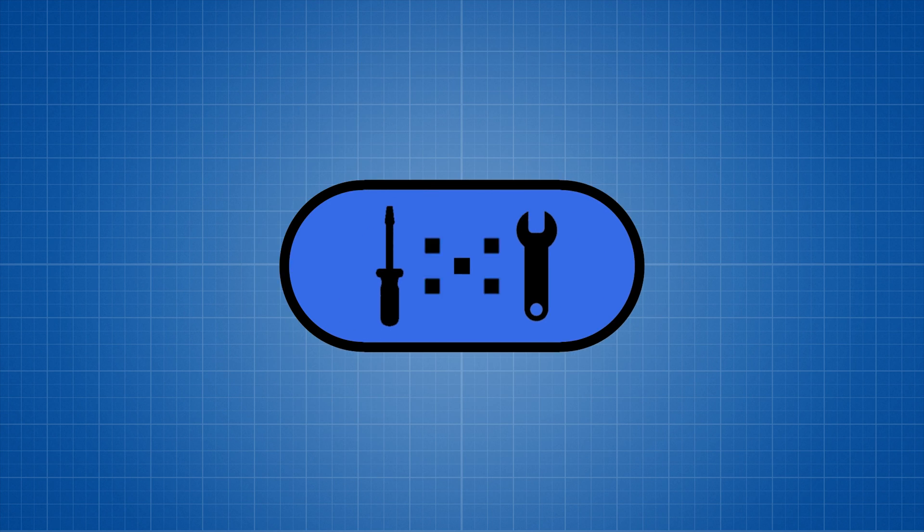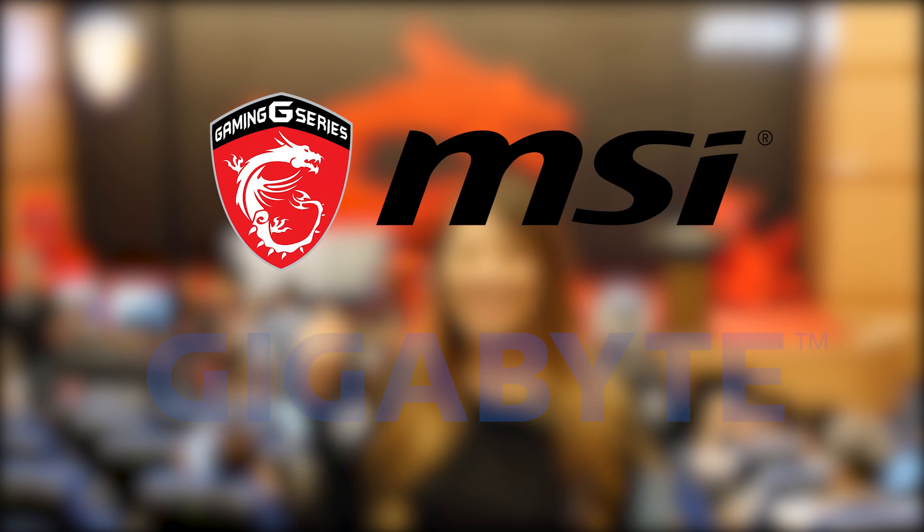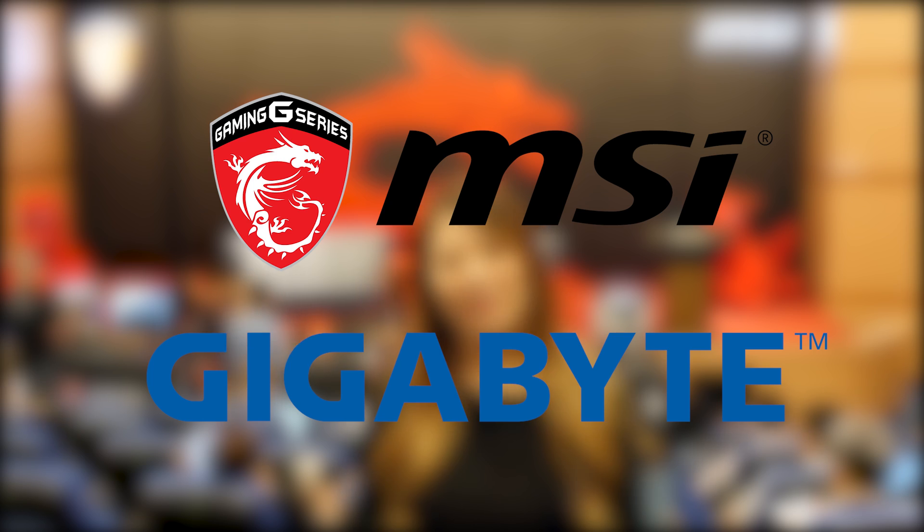So we're going to take you around for a quick tour, as well as the gaming room. Why not? It's a gaming room. We don't have a gaming room — we have a LAN center, which is pretty cool. Big shout out to our sponsors MSI and Gigabyte for making our Computex 2016 trip possible.